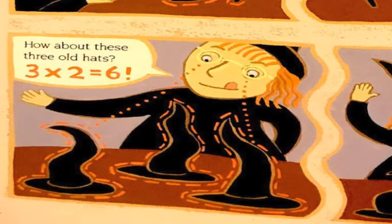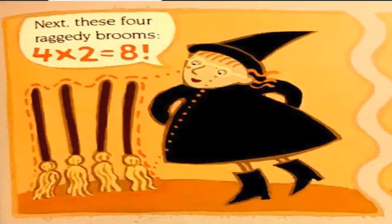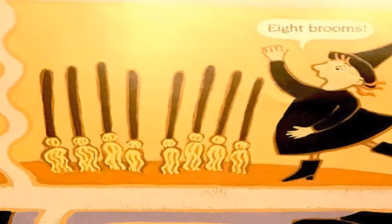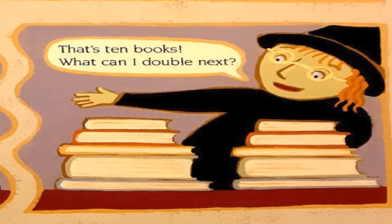How about these three old hats? Three times two equals six — six hats! Next, these four raggedy brooms. Four times two equals eight — eight brooms. And these five dusty books. Five times two equals ten — that's ten books. What can I double next?